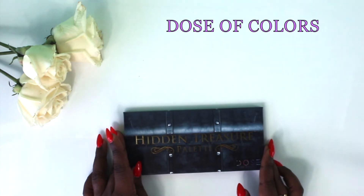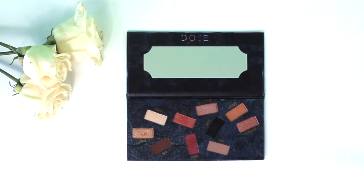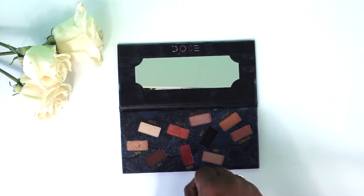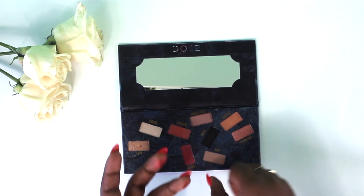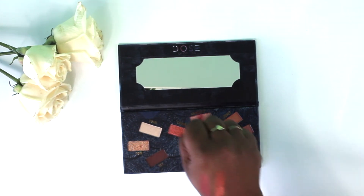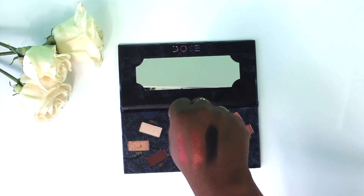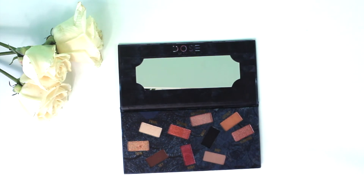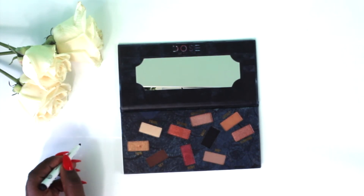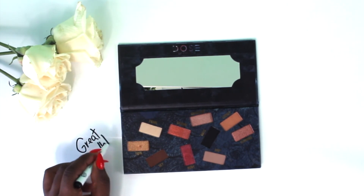This is something I recently picked up from Ulta — it is by Dose of Colors and it is the Hayden Treasure Palette. I was quite surprised by the pigment because they are very rich. I'm also very taken by the packaging because it's simple and minimal, and it's very convenient to travel with. I also love the fact that the colors they chose are multi-purpose, which means I can create as many looks as I want and never get tired of it. It's a great palette so far.